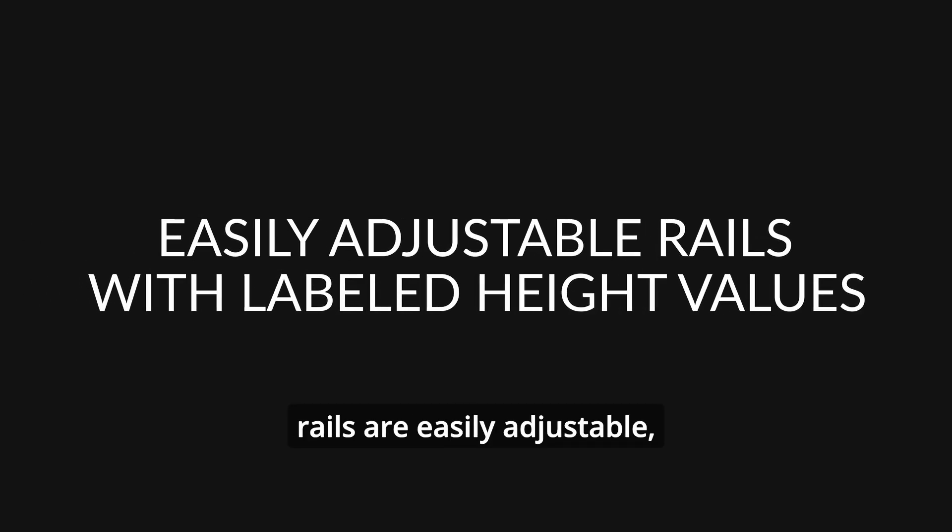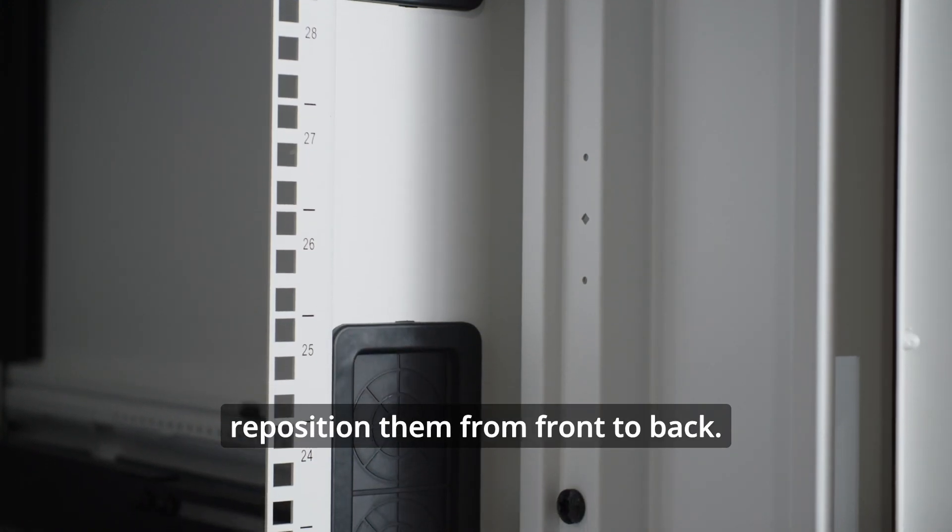The equipment mounting rails are easily adjustable, providing the ability to quickly reposition them from front to back.